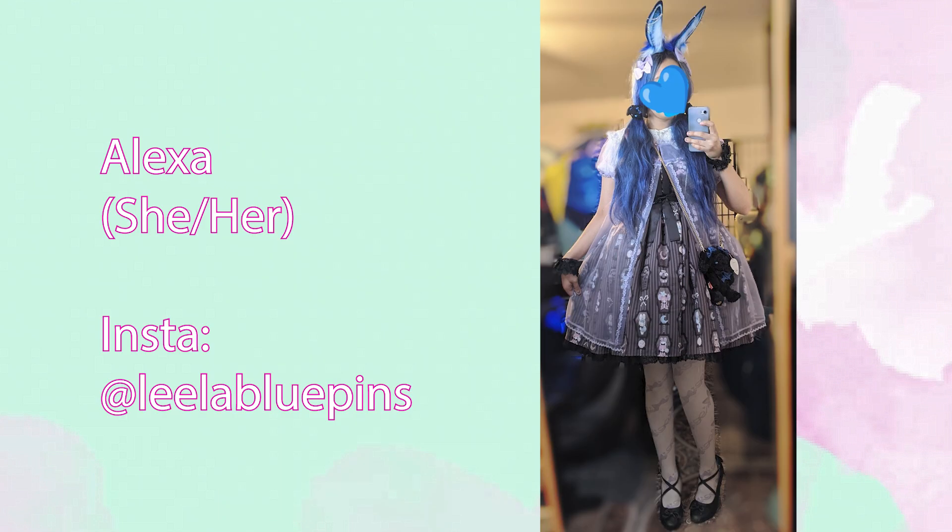The last-minute entry is Alexa, who submitted a very cute bunny ears coordinate with an Angelic Pretty dress — I think it's Horror Candy Shop in the black colorway — and it has a lot of lavender accessories and also a Usakumia pochette. I'm wondering if it's the exact same pochette as I have but in black. It's really very cute. Good job! So now it's time to pick the two new themes.